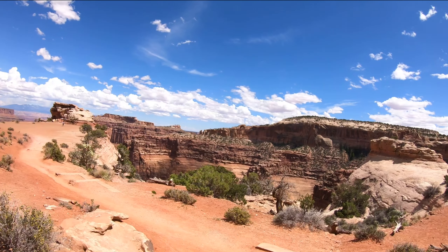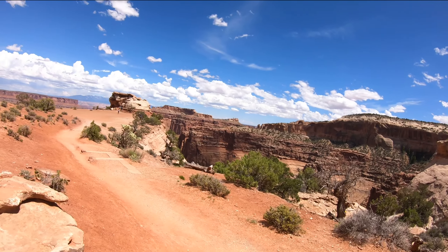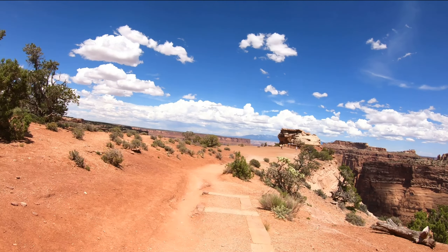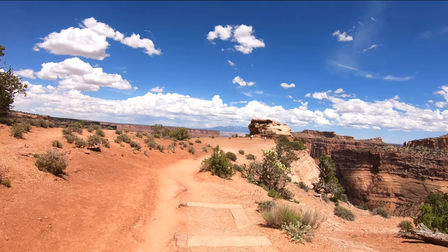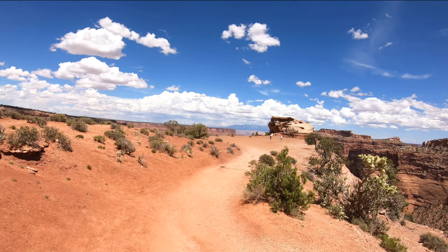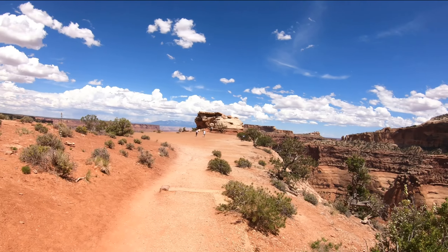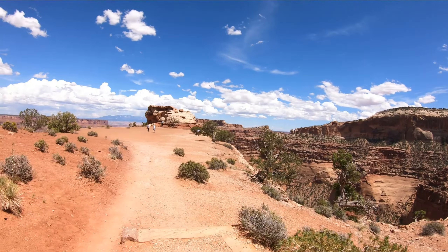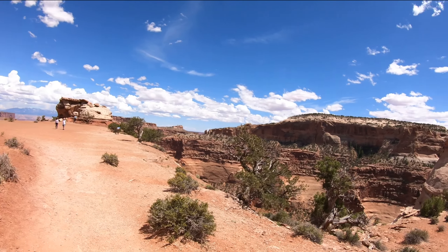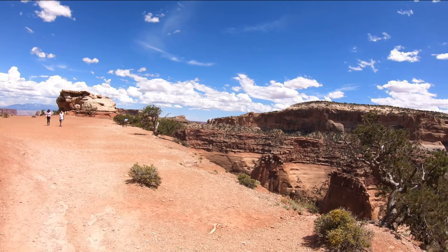I'll walk out here and then come back and see if she wants to do it too. It's not just about worrying about falling over the edge — it's more like dropping something, and if it goes over the edge, it's gone. Well, even if my wife doesn't come out here, she'll be proud of me that I came out here.